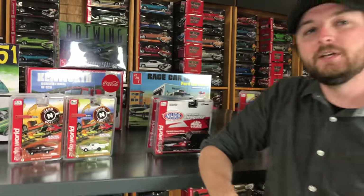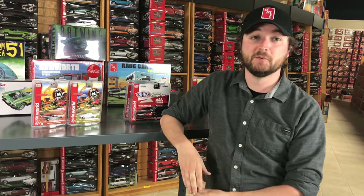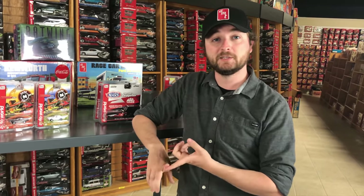That's everything we've got — slot cars, model kits, 1/64 scale, and 1/18 scale — a ton of cool stuff. There's still so much more to come. Go to our Facebook and Instagram pages for early sneak peeks, and visit round2corp.com to see everything we've got. Thanks for watching — see you in July!